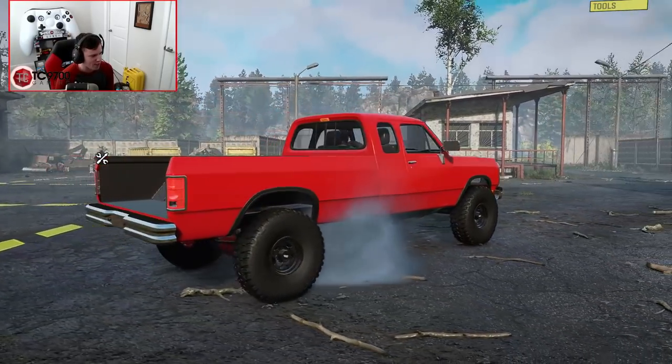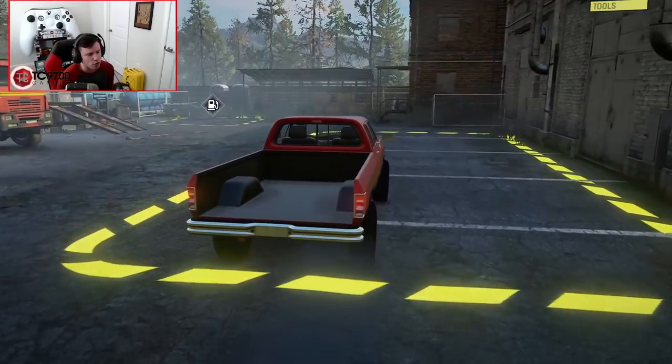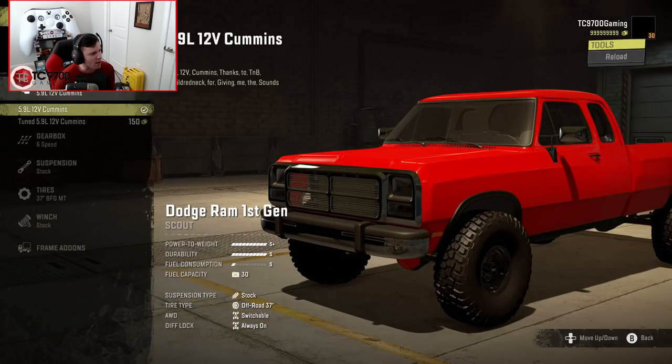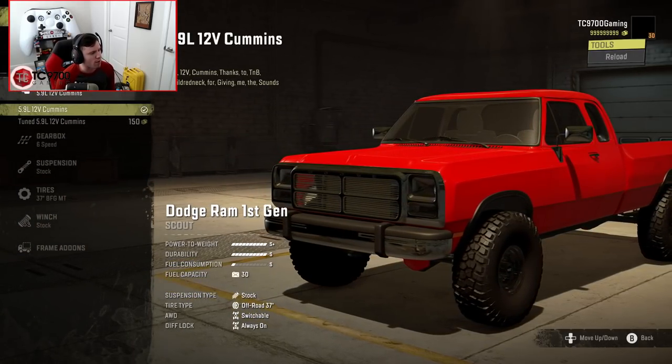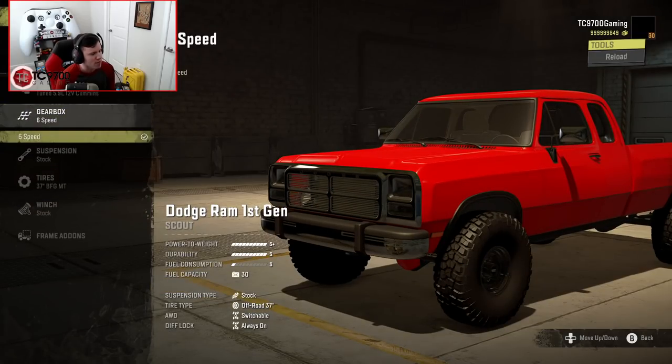Classic 12-valve sound. As far as what we would use this truck for, it's one of those trucks you could use for just about anything — scouting on a campaign map to trail riding on an open-world off-road park-style map. We've got a stock 5.9 12-valve and a tuned 5.9 12-valve; let's go ahead and throw the tuned one in. The 6-speed is the only gearbox you get, but it gives you all of the ratios you would really ever need in a truck like this.